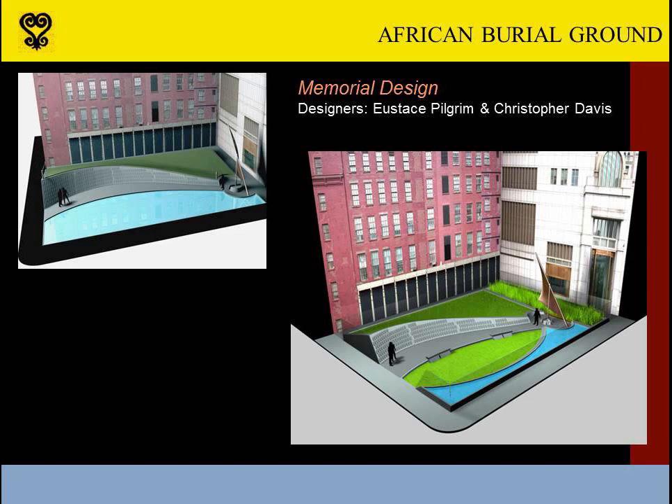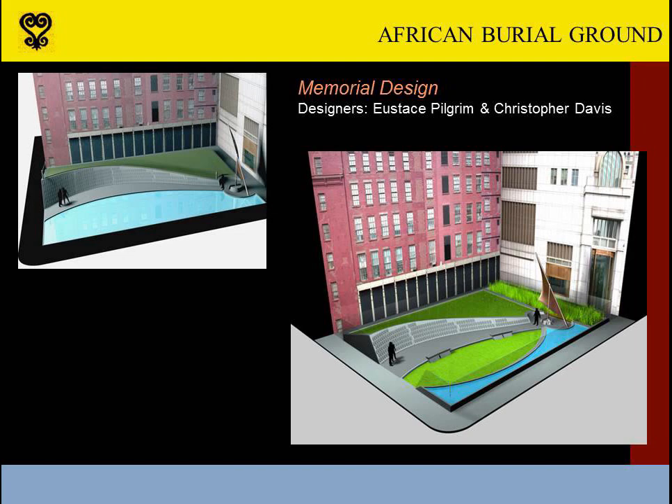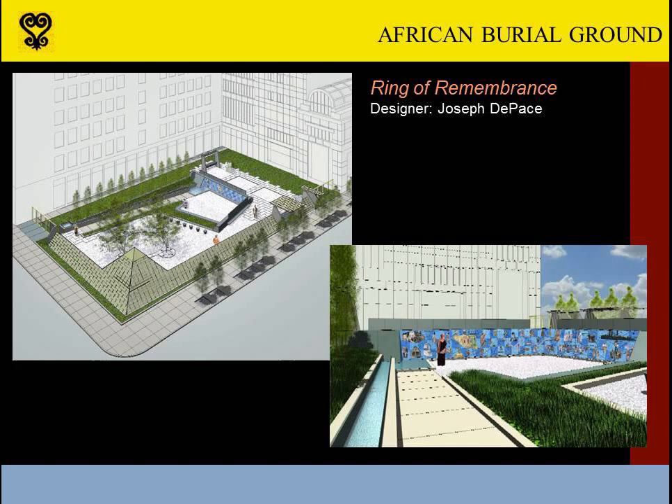In response to public comments, some designs changed in major ways, while others did not. Eustace Pilgrim and Christopher Davis initially planned a curved, descending wall that would carry relief sculptures of ancestral faces derived from West African masks. Their revised design increased the green space, provided seating, and better accommodated the reburial that had already taken place at the west end of the site. Architect Joe DePace designed his Ring of Remembrance as a series of ceremonial spaces, all surrounded by a fence inspired by West African woven baskets. A long mosaic wall introduced a colorful element to the site, and a formal altar space would surmount the reburial site. His design remained unchanged after the public sessions.